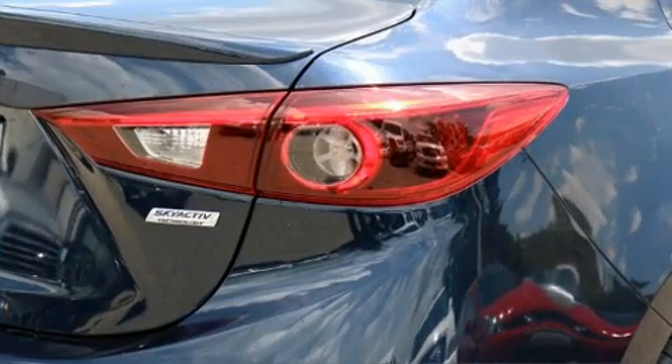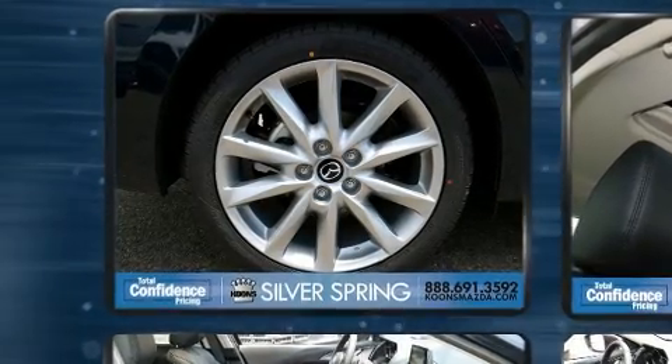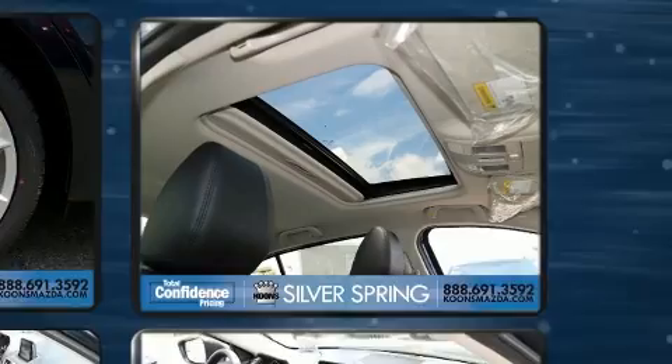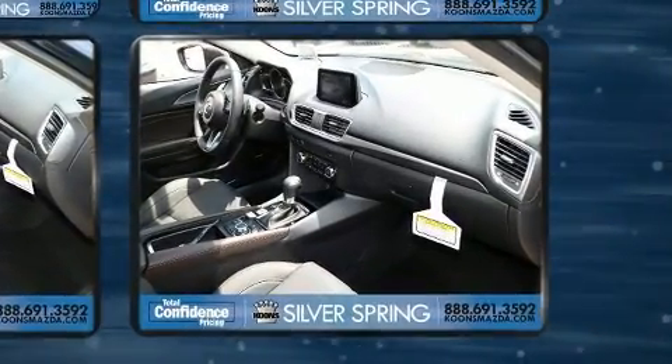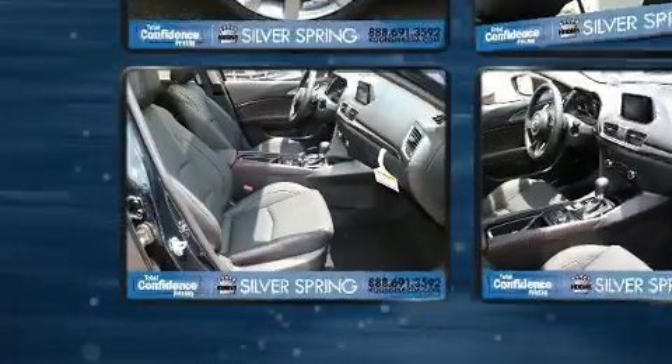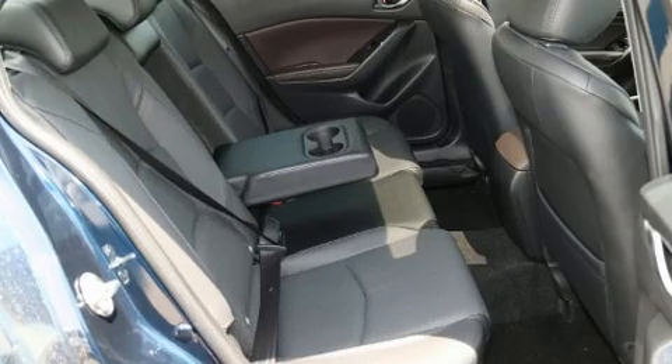Top features include remote keyless entry, a blind spot monitoring system, power moonroof, and one-touch window functionality. Features such as automatic climate control and leather upholstery prove that economical transportation does not need to be sparsely equipped.